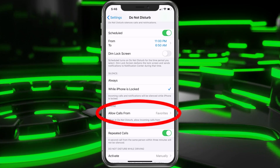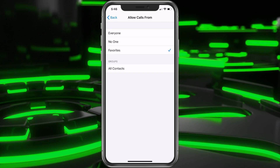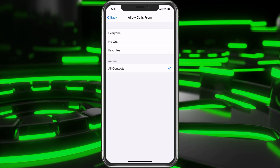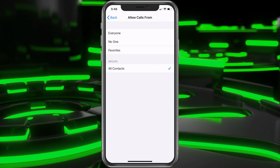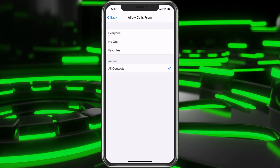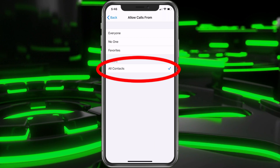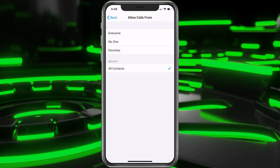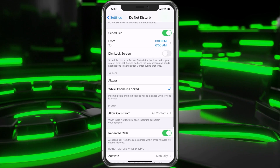Allow Phone Calls From — this is the important part. You want to select it. You can choose Favorites, which is going to be the main people on your list. You could choose All Contacts, so it's just going to look at your list and make sure it does not stop anybody on that list, as long as they're not blocking their phone number of course. You could also choose Everyone or No One at the top. I think All Contacts would be best for me, but if you just want certain people to be able to contact you in case of a real emergency, you may want to choose Favorites and make sure they are favorited.